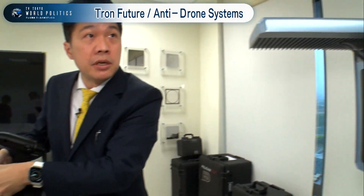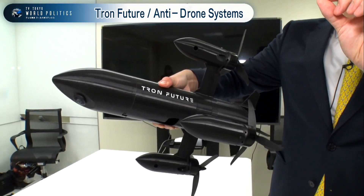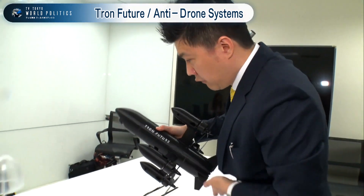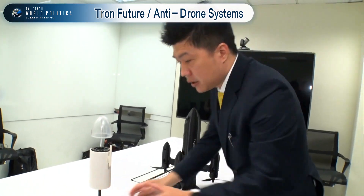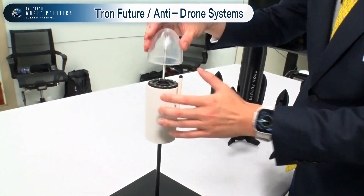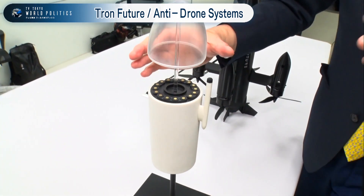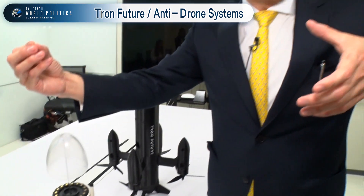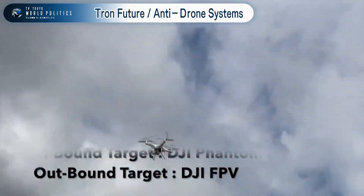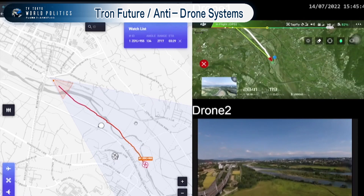The T-Radar will direct the interceptor drone to the location of the invading drone. At the front of the interceptor there is a small radar seeker, and this seeker will handle the final approach. There are several engagement options: we can launch a net, some customers will launch a bullet, or we can directly ram it. These can be configured by different customers to fit different scenarios.